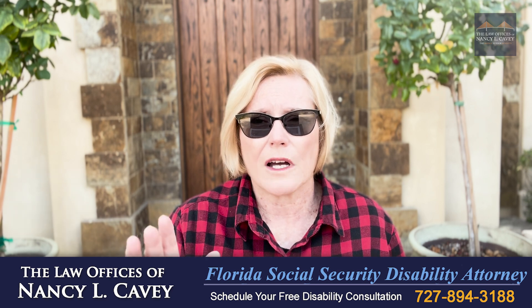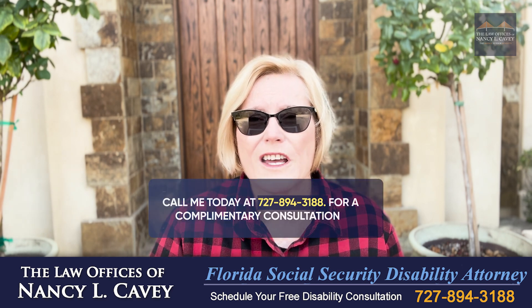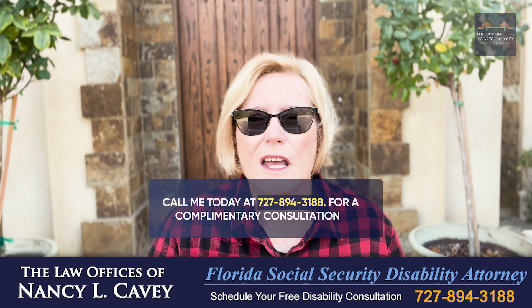If you're gaming the system, I'm not the attorney for you. Otherwise, give me a call today at 727-894-3188 for a complimentary consultation.